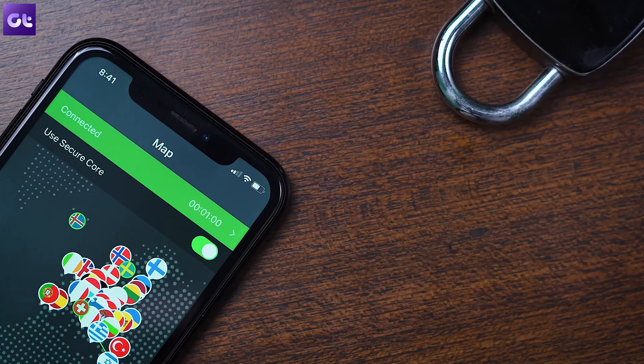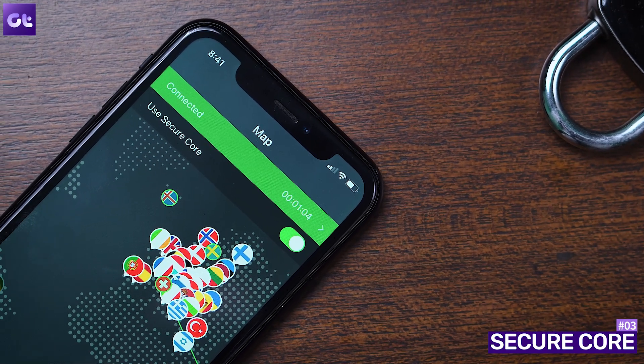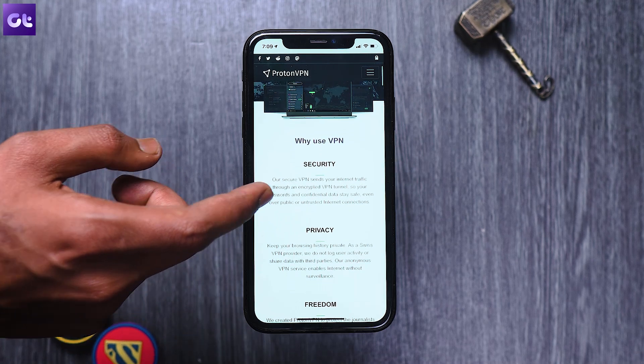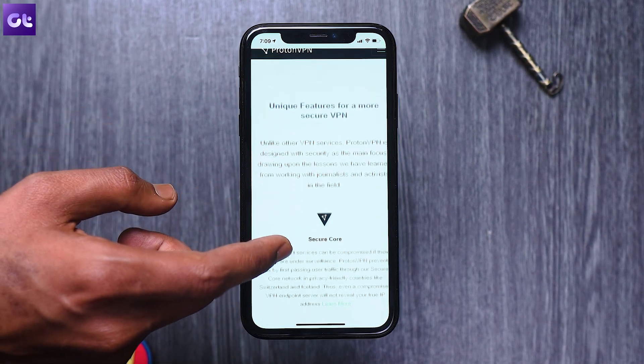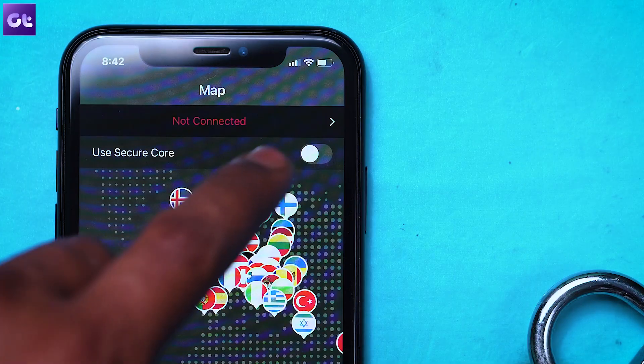While on the topic of privacy, you'll definitely love the Secure Core feature that Proton VPN offers. Proton VPN's unique Secure Core architecture protects its users from network attacks that other VPNs simply cannot defend against. A classic VPN setup involves routing data from your device through a VPN server on the way to the final destination, which potentially makes the VPN server vulnerable to man-in-the-middle attacks.